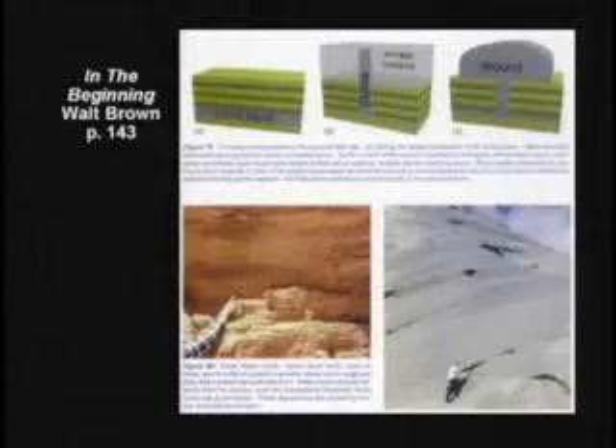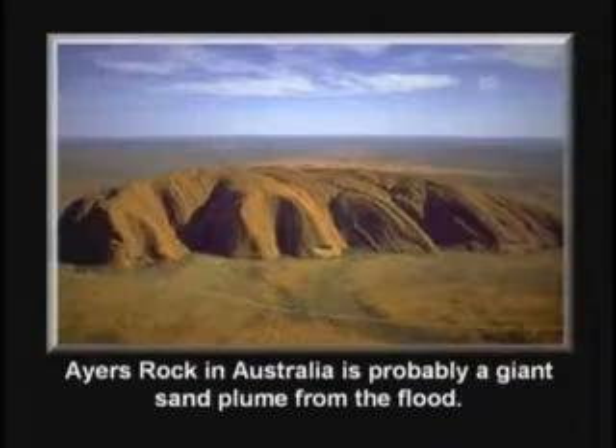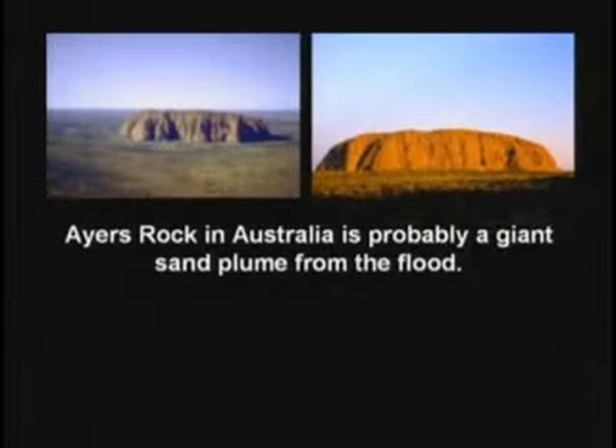There's a whole lot more on that in this book by Walt Brown. Also, as some layers are less dense, they get covered up by more dense layers. If conditions are just right, the less dense layer will all of a sudden shoot to the top — it'll break its way through in what's called a sand plume. These sand plumes can harden, and probably Ayers Rock in Australia is a giant sand plume best explained by the flood. If you look at these sand plumes closely, you'll see they have tunnels all over them — that was the air coming out.